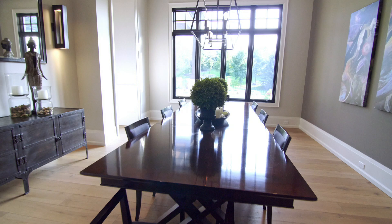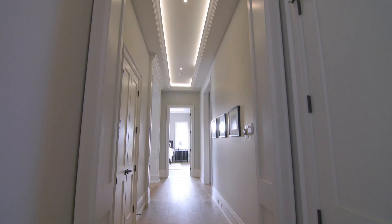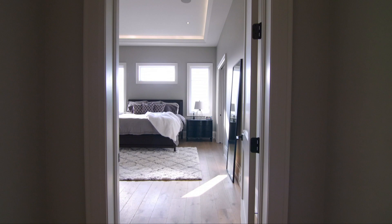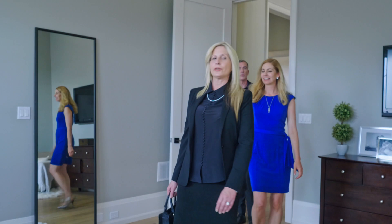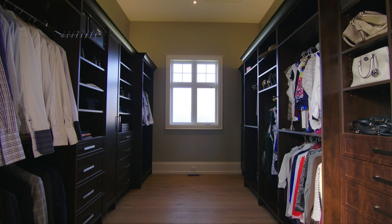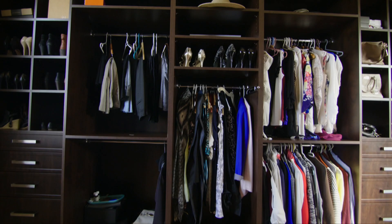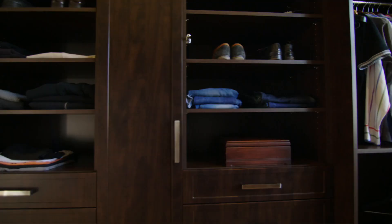Let's go see the master. Wow, lots of space. Incredible. Come take a look at this — wow, I love it. Look at this closet. I love a closet. Your side, my side. Perfect.